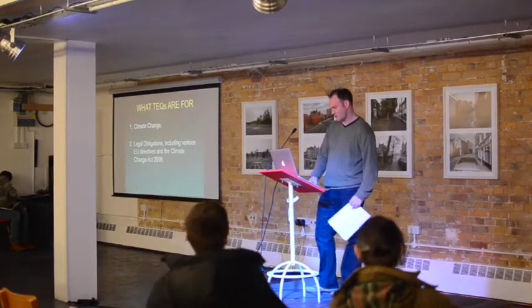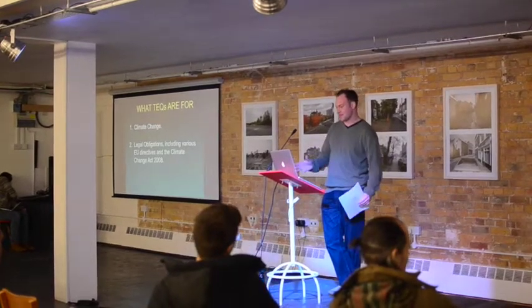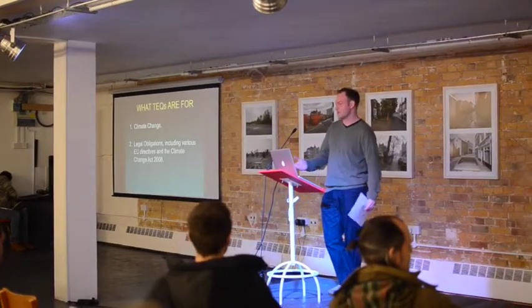So, TEQs — T-E-Q-S — Tradable Energy Quotas. What they're for. There are four distinct, different, but interrelated problems that we're facing.